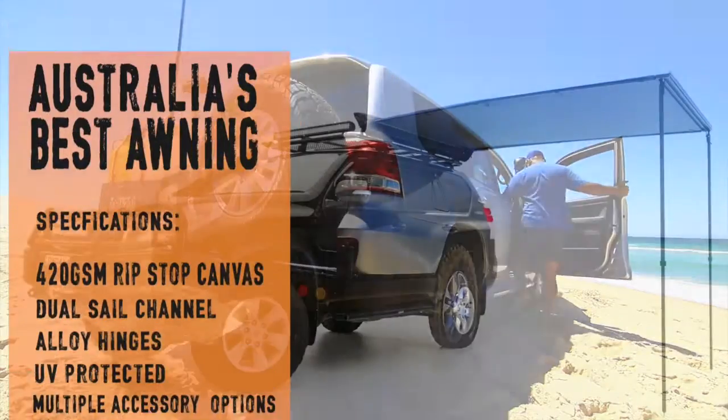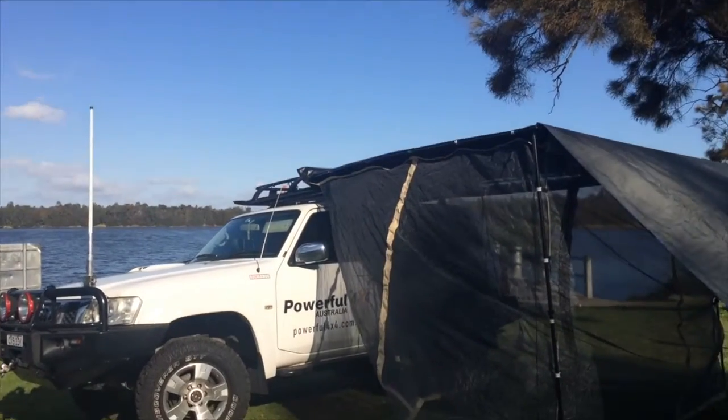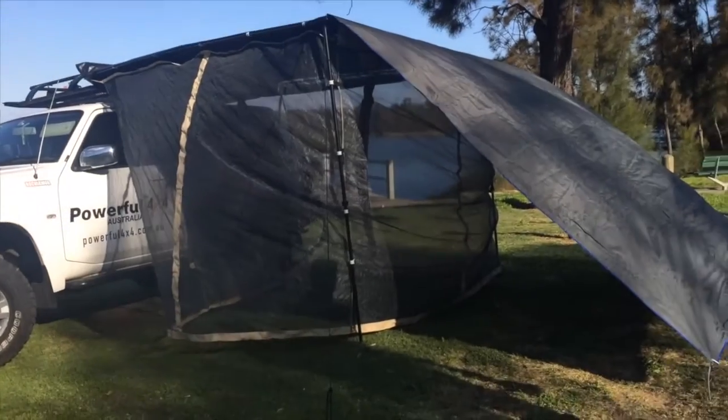Simply, it's Australia's best pull-out awning. It's the only awning out there with dual style channels that allow you to connect up multiple accessories like a mosquito net and an extension wall at the same time.